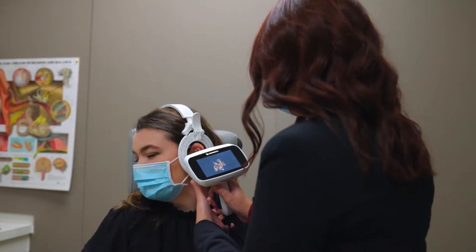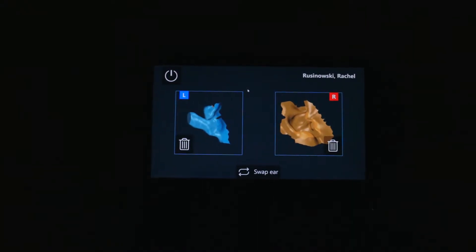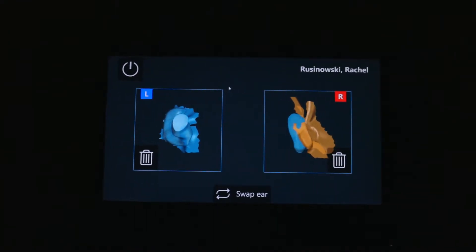It has a little scanner on the end of it and a camera, and you put that in the ear canal. It has a ring scanner that's scanning the ear canal on its way in and on its way out. Then once you get outside of the ear canal, to get the outer portion of the ear, there's a line scanner that's 3D scanning that and turning it into an image on the screen.